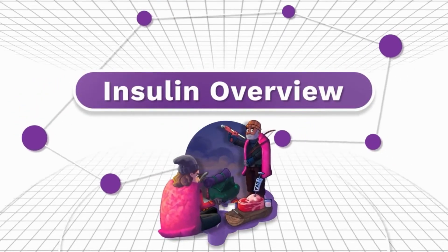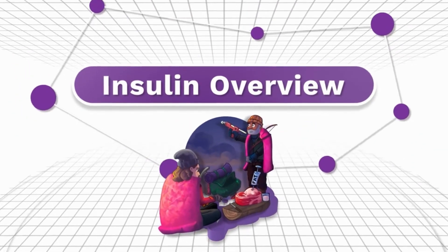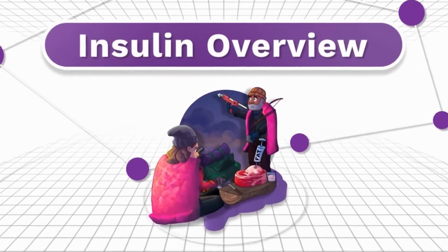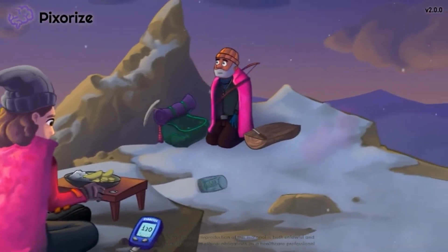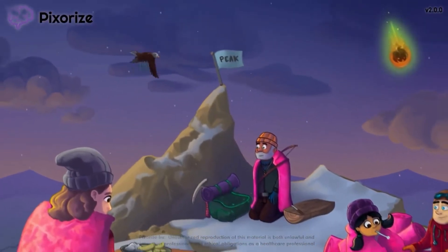Insulin is a hormone that is produced naturally by the pancreas, but it can also be given as a medication to people with high blood glucose levels or high potassium levels. In this mnemonic video, we'll cover some important facts about insulin so you'll be ready come test day.